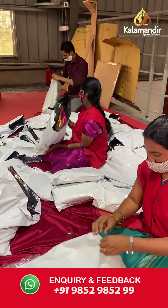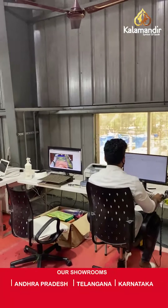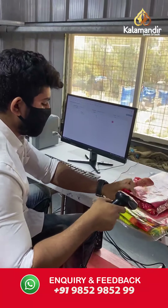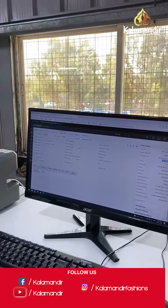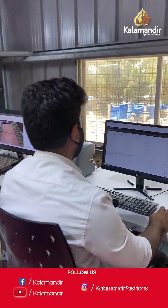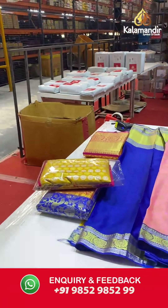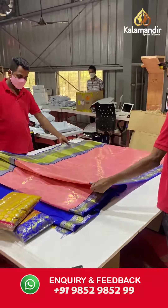After the sarees are tagged and packed into these bags, we move on to the section called the invoice section. Our staff here are making the bills and the invoice for each saree. After the invoice is made, we move on to the next process called the quality control process. Two of our staff members will be standing at the table having a careful look at the saree to check for any damage and to check the quality of the saree.